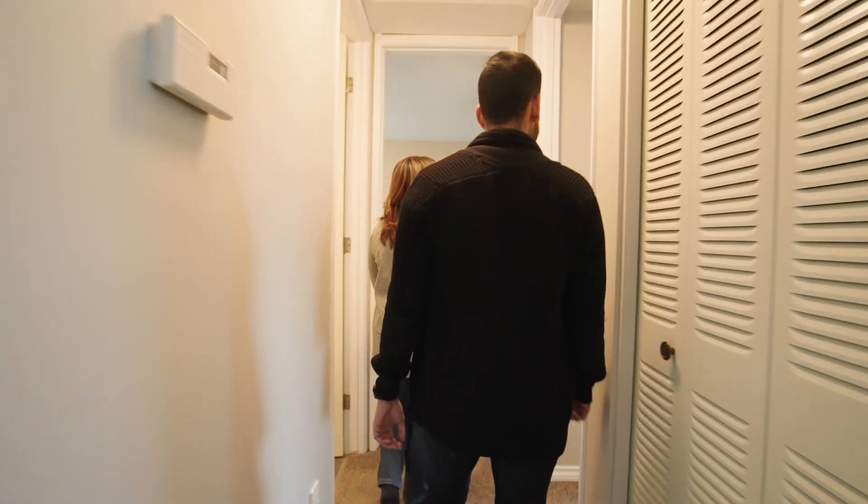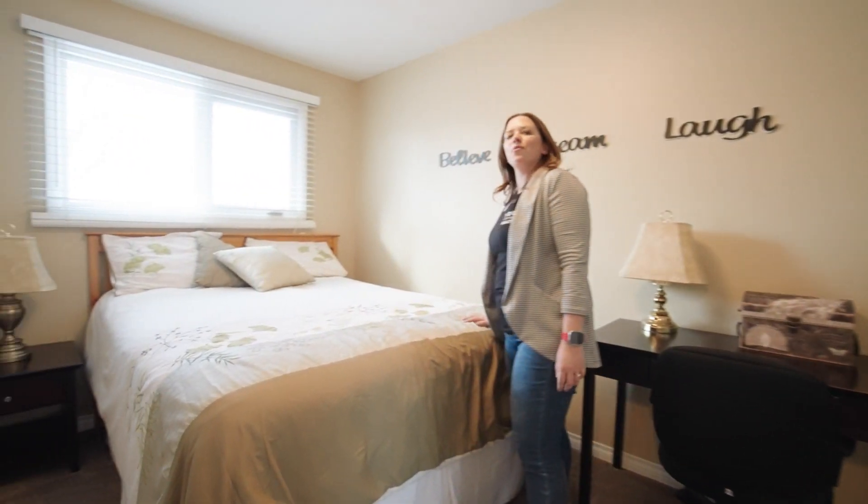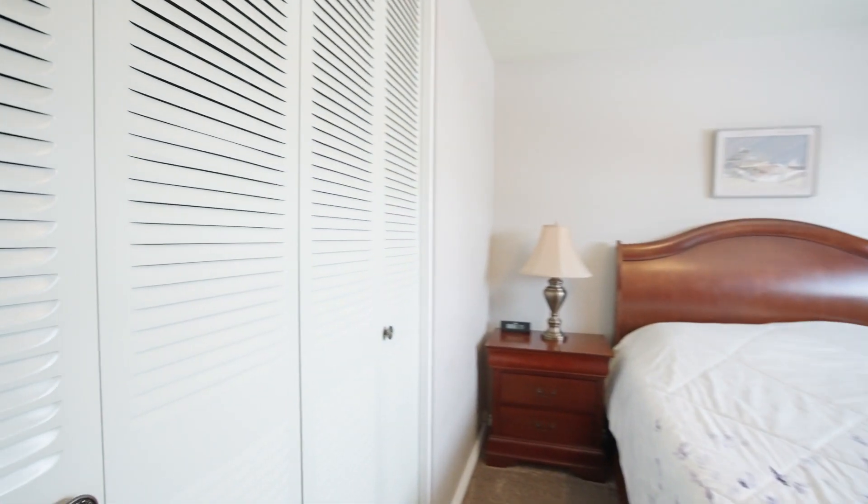I think your buyer is absolutely going to love these two bedrooms on the main floor. What do you think of that room over there, Sandeep? Nice light, great size, practical closet space. Super nice.